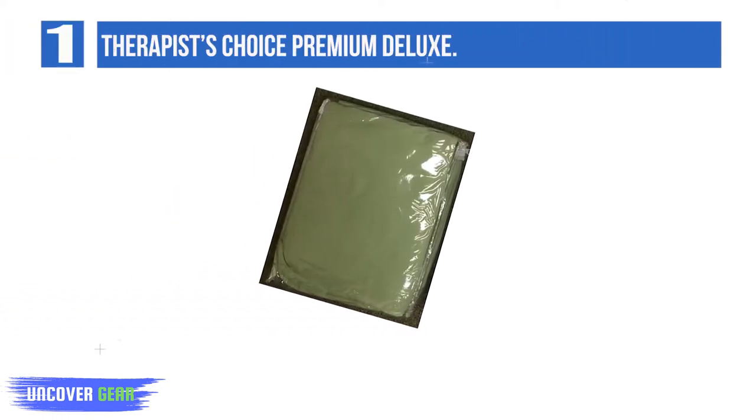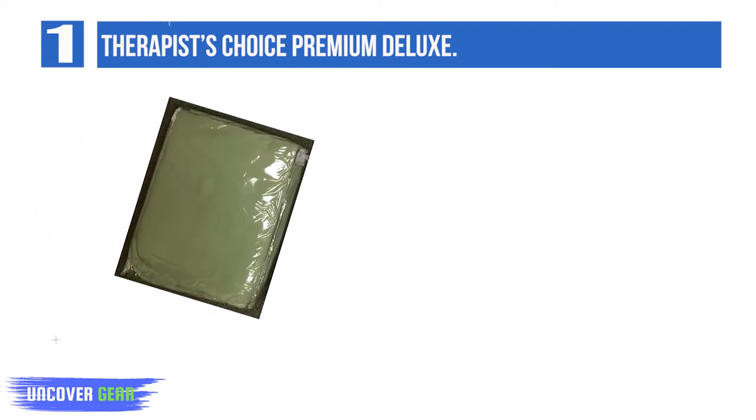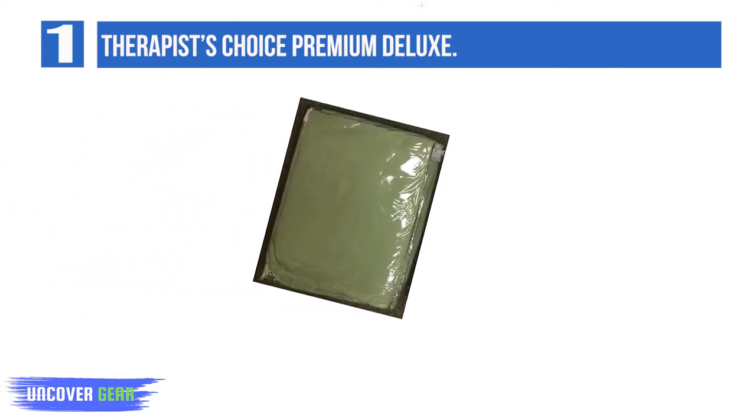List number 1: Therapist's Choice Premium Deluxe. The smooth microfiber material will help keep your clients relaxed as they stretch out on your table. You can expect a delightfully soft feel, as these have been double-brushed for comfort. Not prone to wrinkling. Offered in light and dark colors. Good price-to-quality ratio.